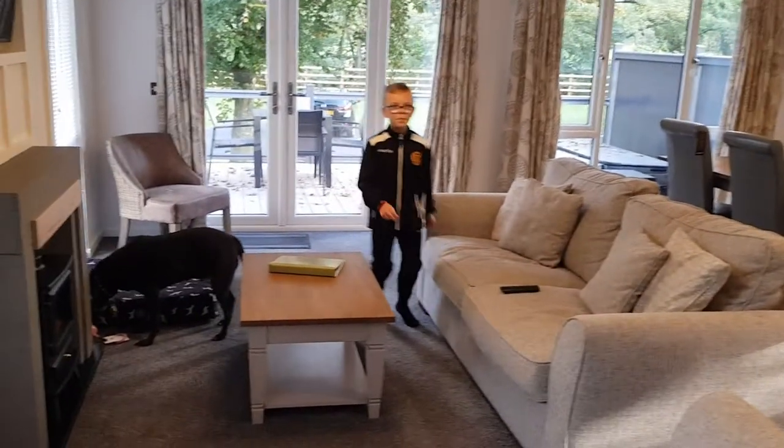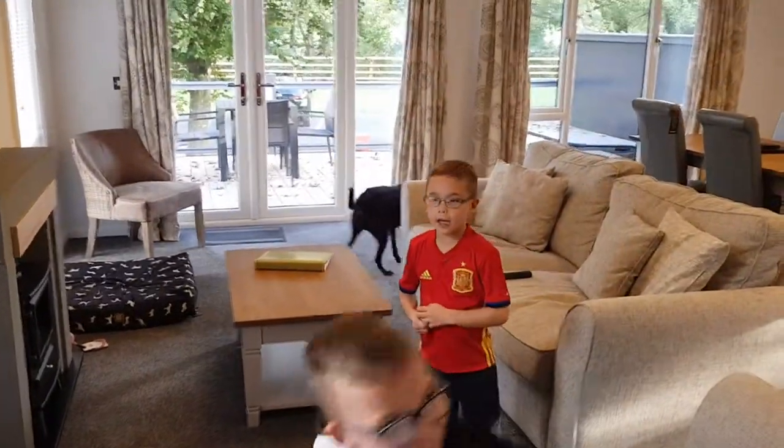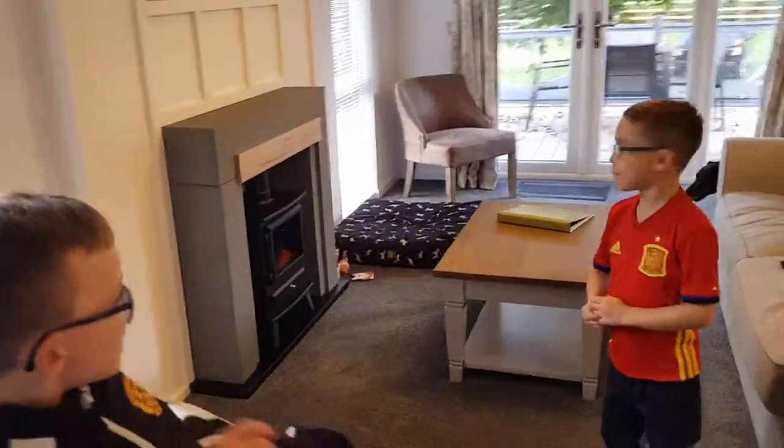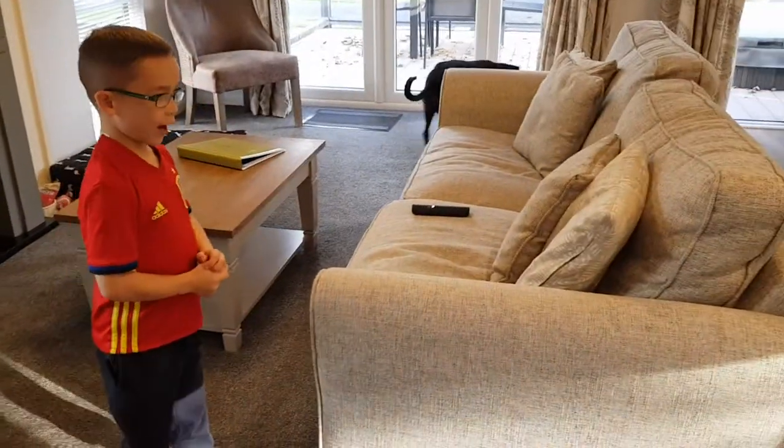Aisgarth Lodge. This is our living room. This is gonna be amazing. We've got a fire and we've got a very comfy couch. It looks comfy. Very comfy.